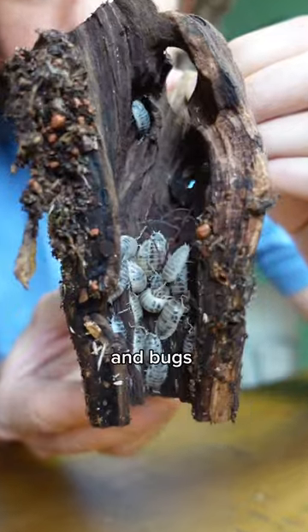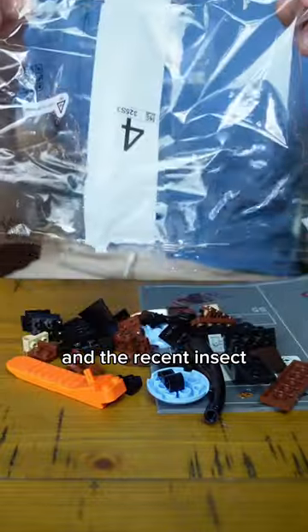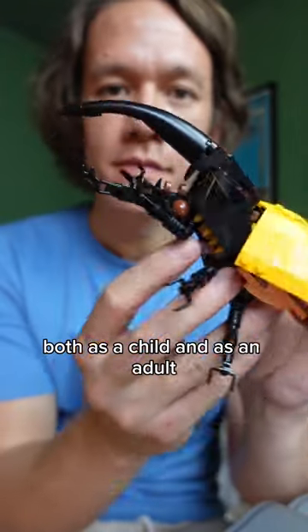Making a terrarium with Lego and bugs, let's go. I've been fascinated with Lego since I was a child, and the recent insect collection has reignited that fire inside of me. Plants, Lego and bugs combines my obsessions both as a child and as an adult.